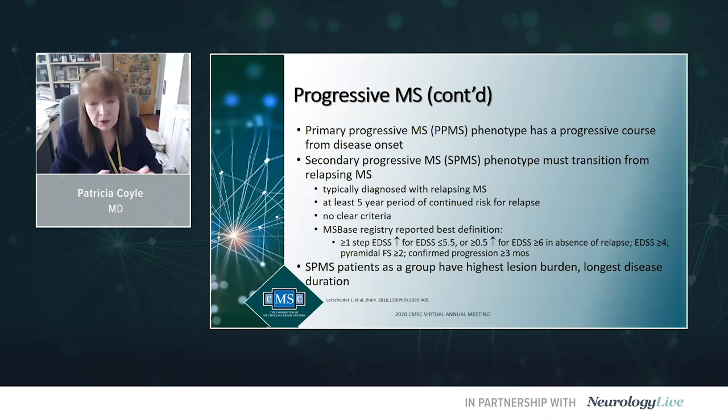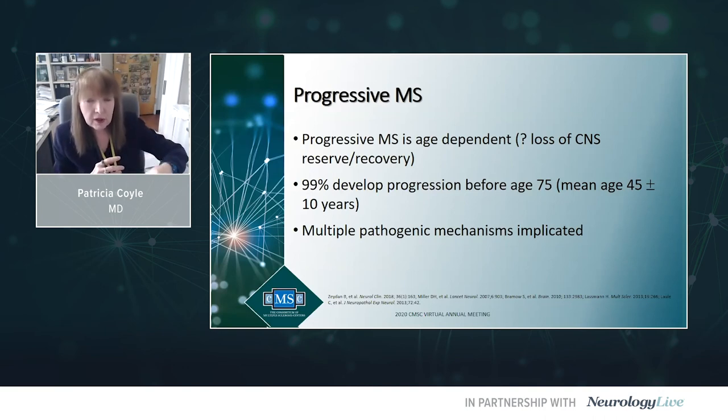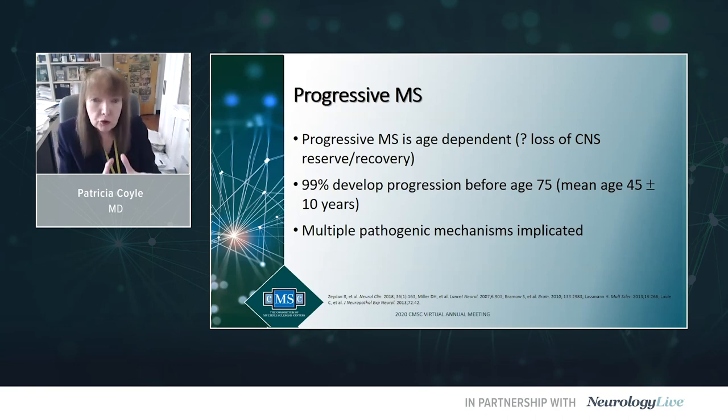SPMS typically as a group has the highest macroscopic lesion burden and the longest disease duration. Progressive MS is age dependent — we do not know why. If you think about the aging central nervous system, you must pass a critical level of neurodegenerative injury where you begin to see the clinical expression of those changes. 99% of people will develop progression before age 75, typically around age 45.